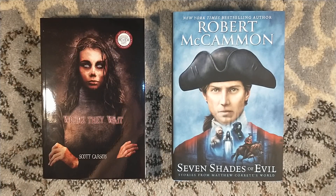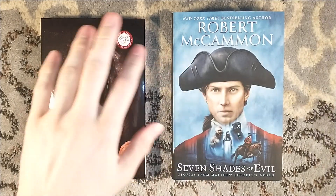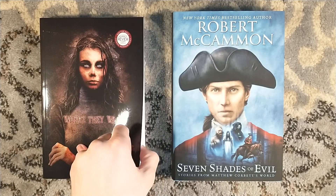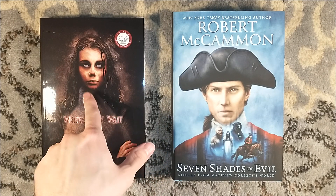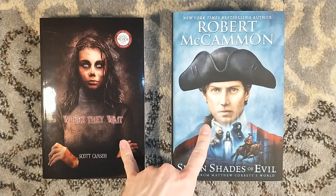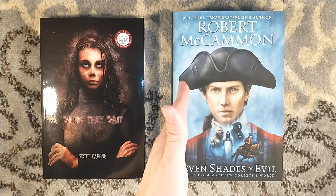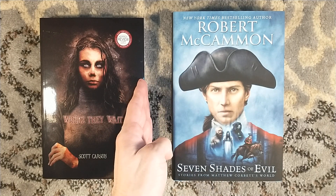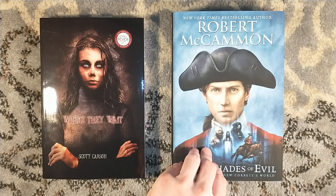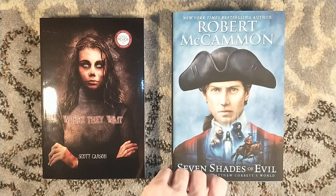Patrons already know who the next author is. Where They Wait is coming out next month — right now we're at the tail end of October, and I believe December is the next Levidian limited edition. The book is by an author that Brian James Freeman has worked with in anthologies but has never worked with directly for a full novel. If you're a patron on his Patreon, you'll already know who that is — and I'm excited.